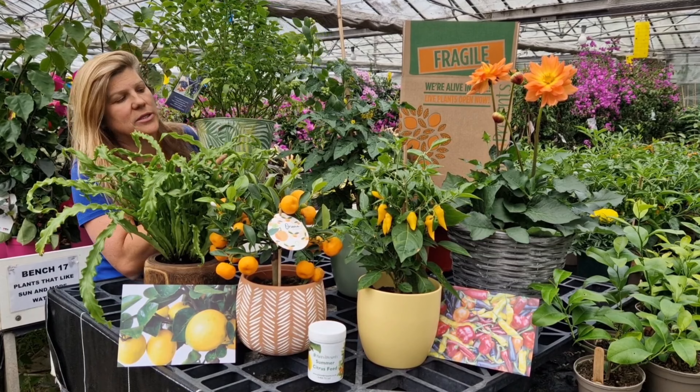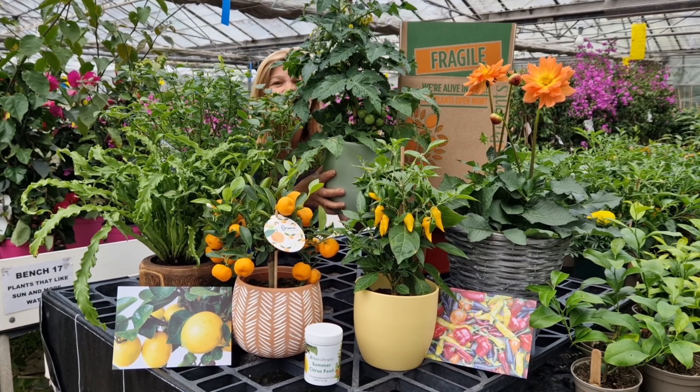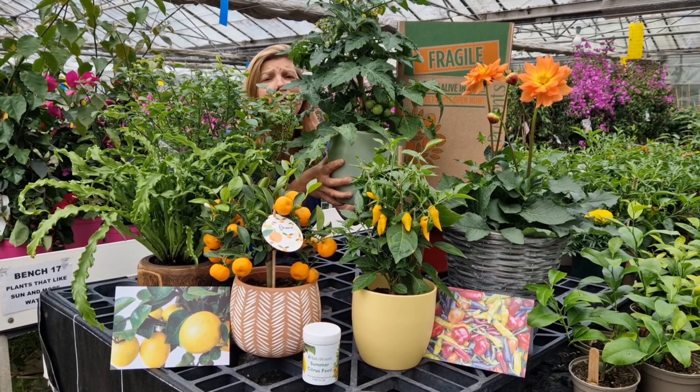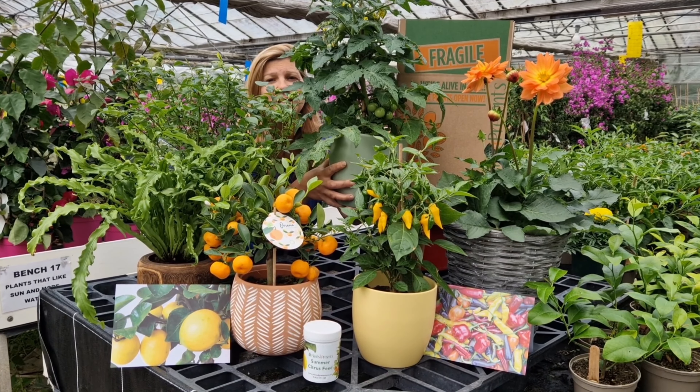We've got blueberries already with berries on them. We've got these fantastic Potatoms — seriously, this is a tomato growing on top of a potato, so you'll get potatoes and tomatoes on the same plant.